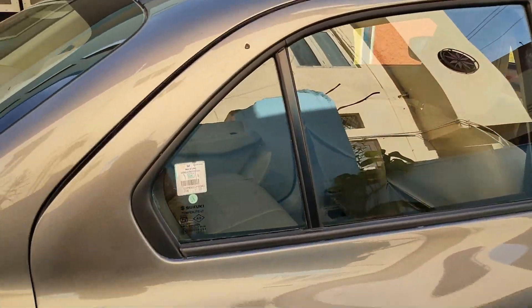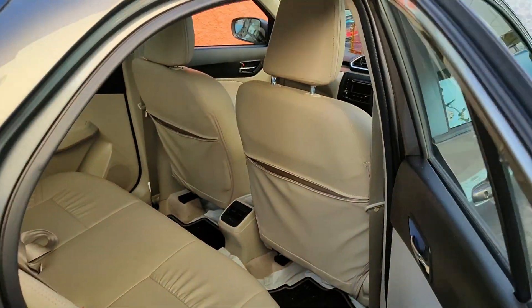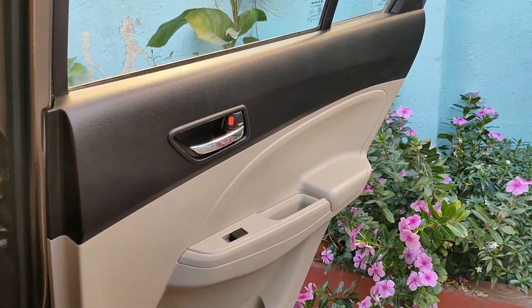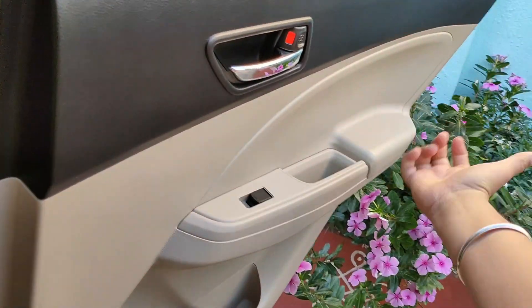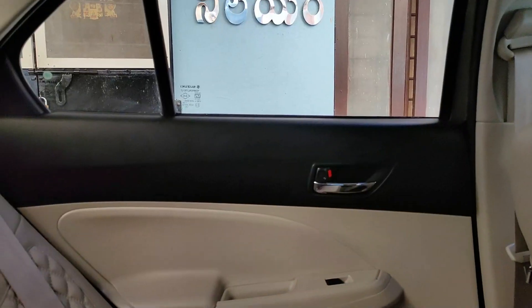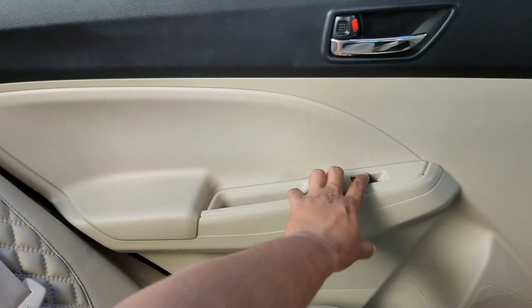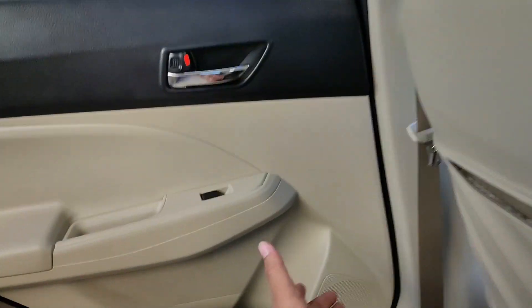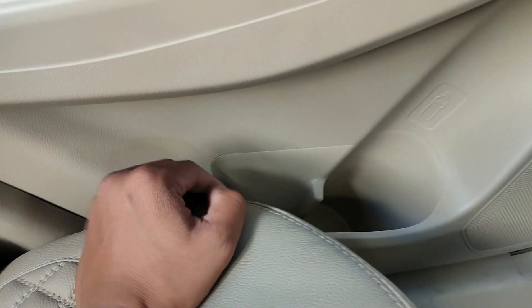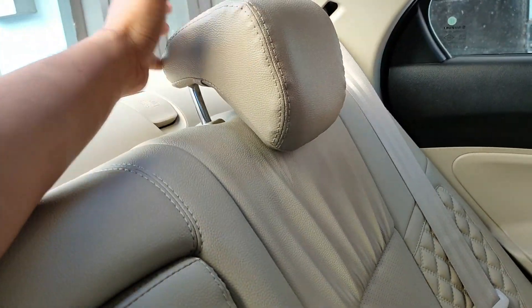Now let's review the rear seats. It is comfortable to get in. As you can see, the door is a little broad, so it is easy to enter — that is a big point. You can use the power windows from here. There are speakers, a bottle holder, storage, and charging ports in the door.